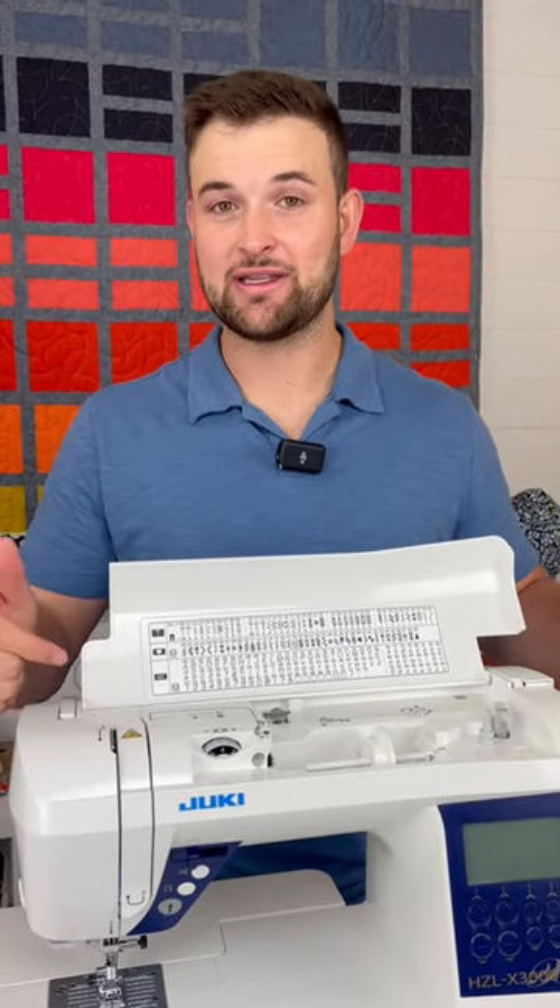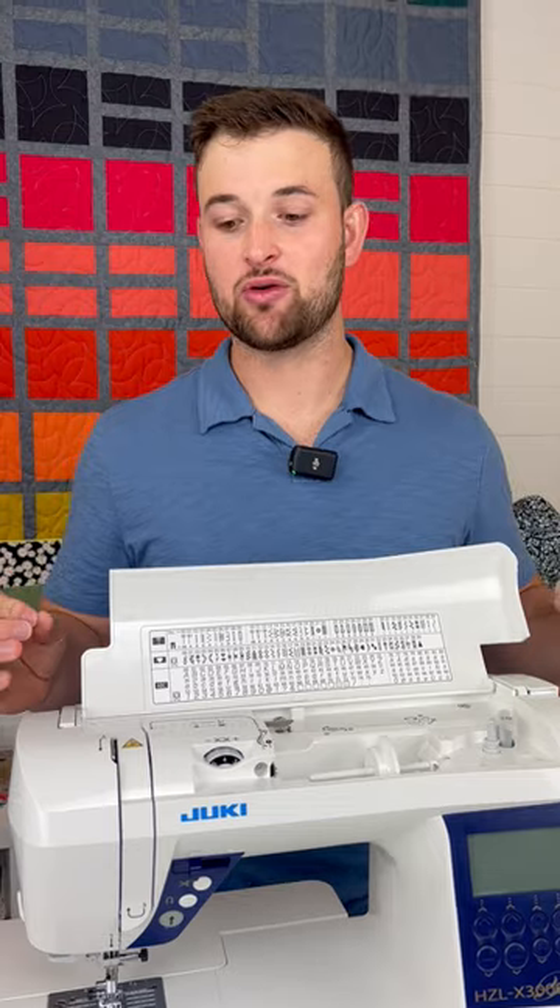Number two: 180 stitches. That's a lot more than most of the F-Series models, so you're not going to run out of stitches to use. It also has one font.